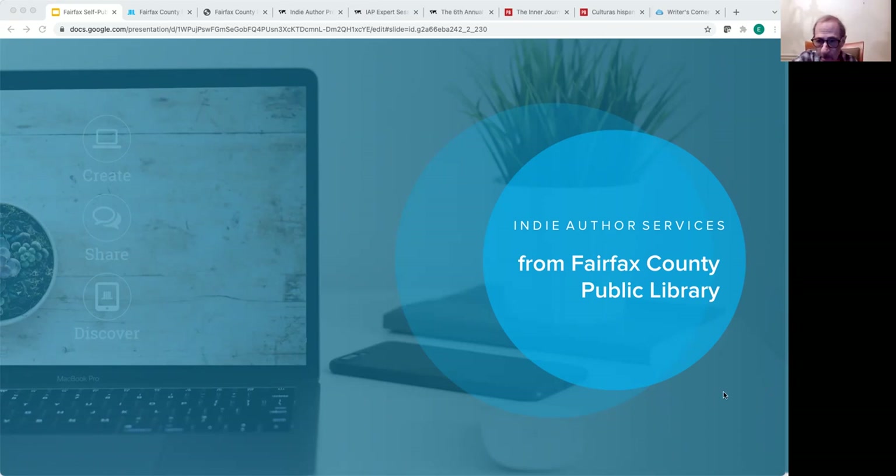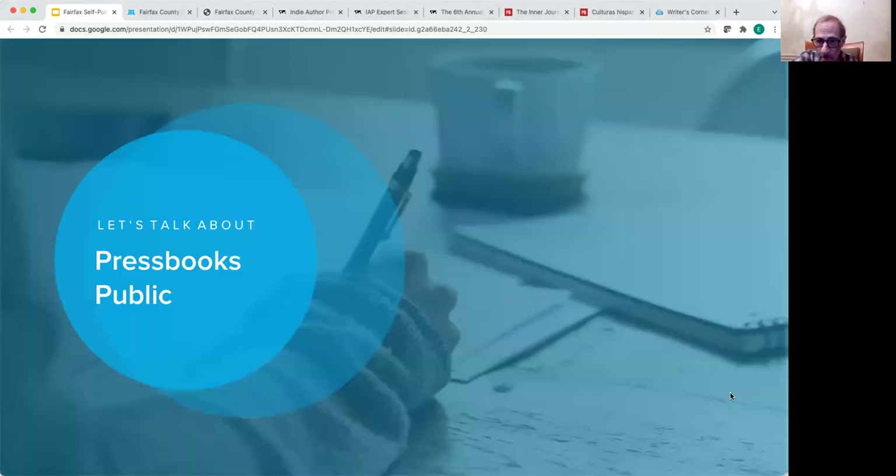The first tool I wanted to mention is called the Pressbooks Public Tool, which allows you to create professional quality book files all through the library subscription — so at no cost to you. It's totally unlimited, so you can make as many different books in as many different file formats and editions as you like. You can make both ebook files as well as print-ready files, such as a print-ready PDF you could send off to a local press or print-on-demand distributor.